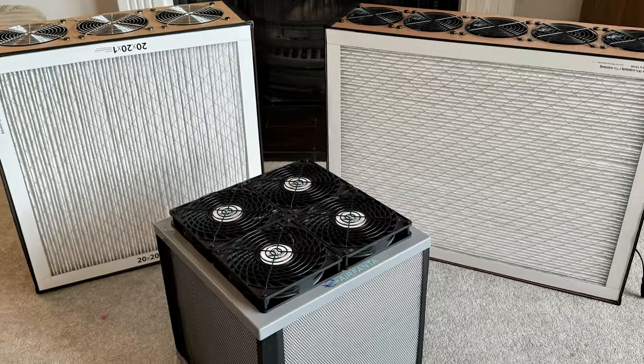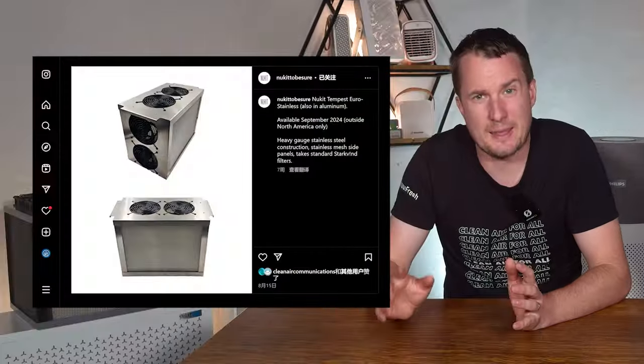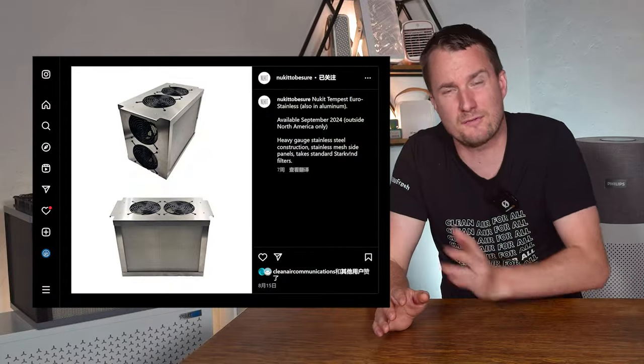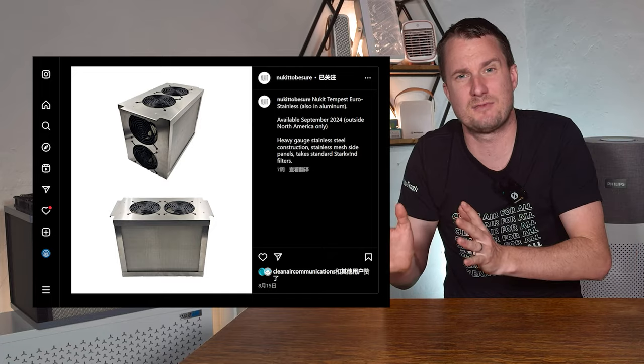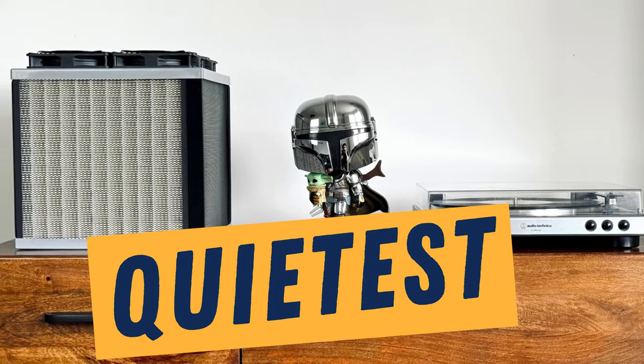I'm a huge fan of the devices from Clean Air Kits and North Box Systems, but when you account for the shipping costs and the cost of the filters for those of us in the UK, they're really not an option for the long term. I know that Nuukit is working on the Nuukit Tempest Euro which will use IKEA filters and I'm really excited to test this device when it comes out, but for now the Air Fanta 3 Pro is our top choice for the quietest air purifier available in the UK.